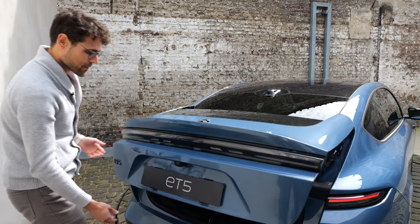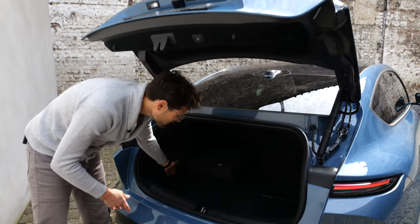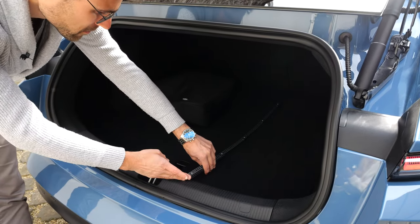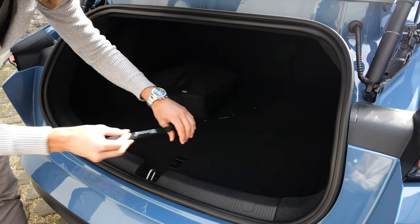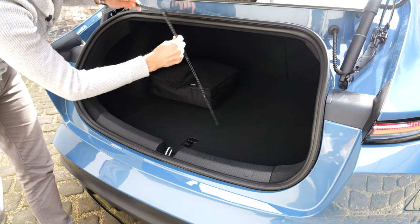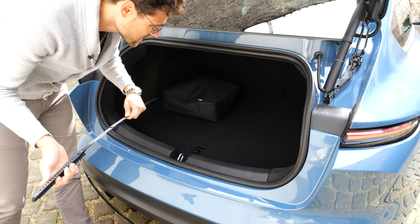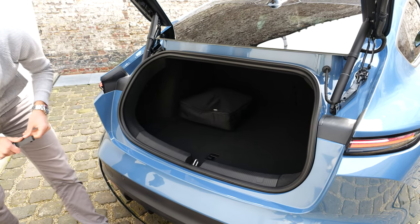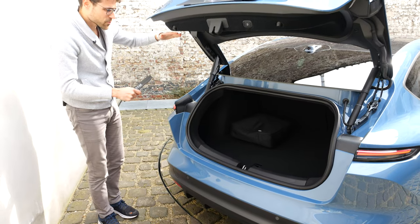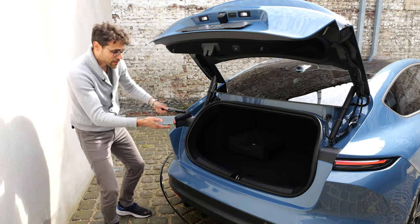The trunk or boot is 390 liters with a separate sedan opening. The width is about a meter or 40 inches and the length also about a meter or 40 inches — you're limited in height at 50 centimeters or 20 inches. Comparable to the IONIQ 6. The ID7 has the advantage of a bigger fast-opening hatch. The Model 3 is more or less the same but has a little more depth.